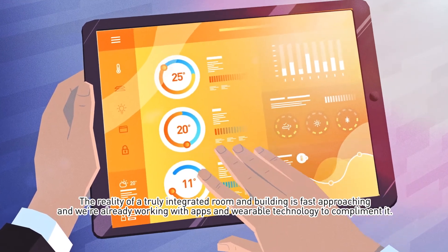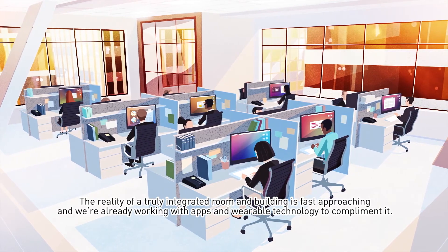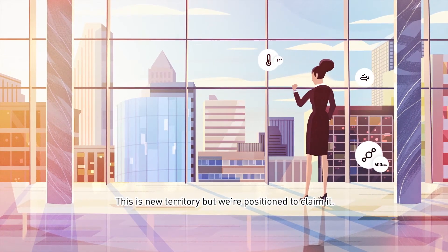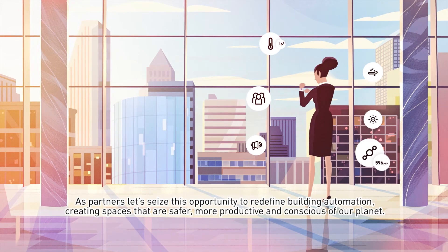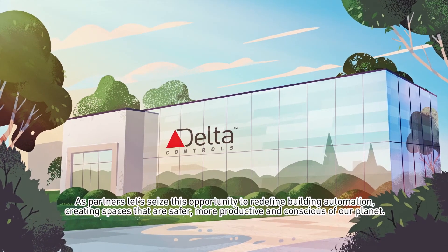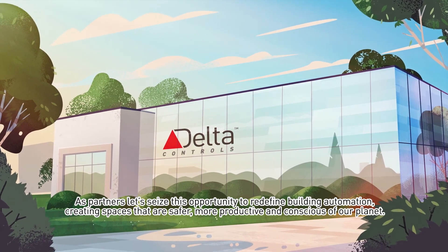The reality of a truly integrated room and building is fast approaching, and we're already working with apps and wearable technology to complement it. This is new territory, but we're positioned to claim it. As partners, let's seize this opportunity to redefine building automation, creating spaces that are safer, more productive, and conscious of our planet.